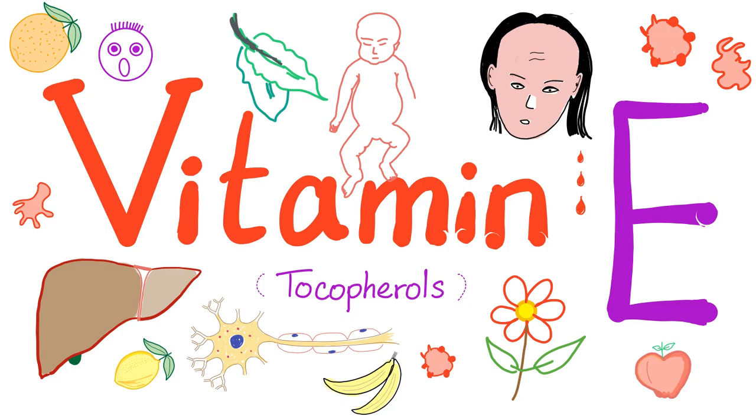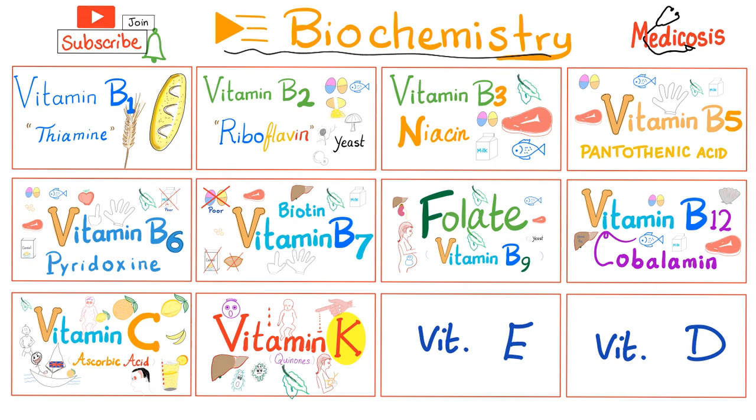Vitamin E is an antioxidant. You can find it in vegetable oils, fruits, vegetables, and grains. Please watch these videos in order — we will talk about vitamin E today. In the next video, it's going to be vitamin D time.